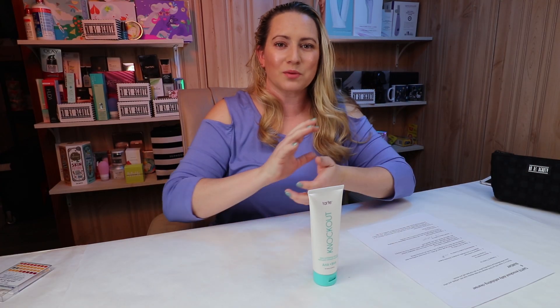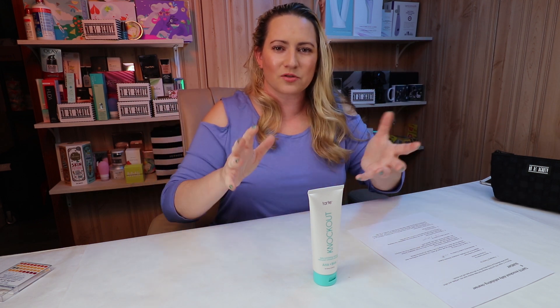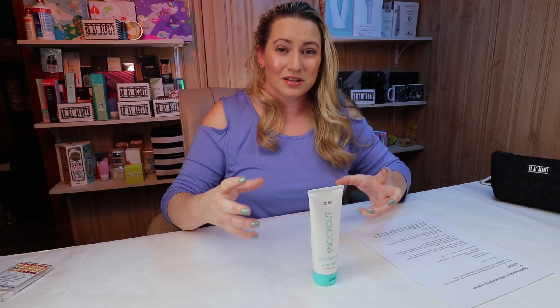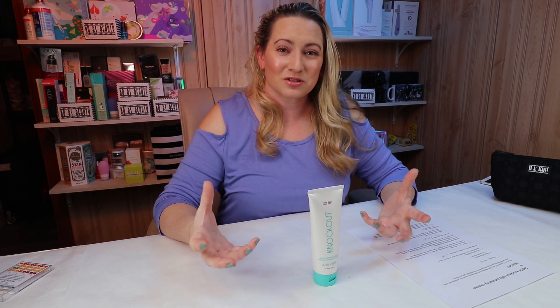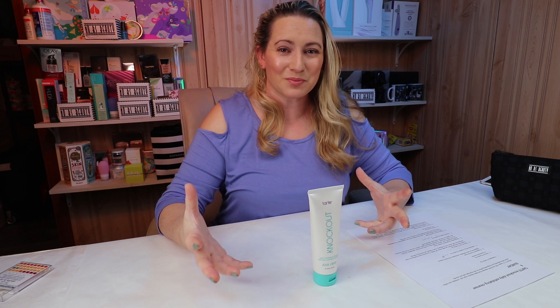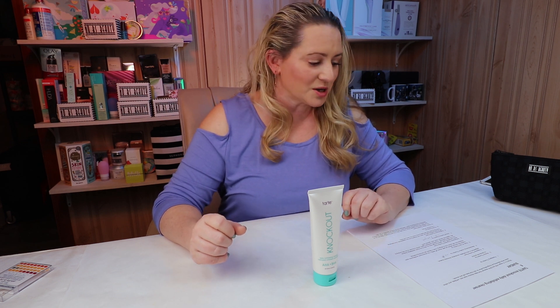I went to pH test this. With cleansers, you want to pH test them as they're applied on your skin — get them wet, lather them up, and then pH test, not just directly from the tube. I did that and even just on my hands, they were noticeably dry after. A lot of that's probably from the peppermint. Thankfully it's a rinse-off product so it won't be as big of a deal, but it's still an issue especially for those with sensitive skin.